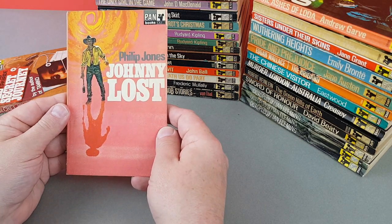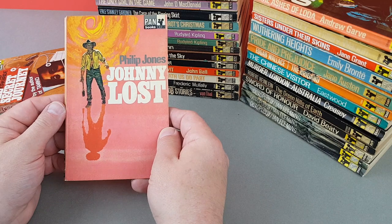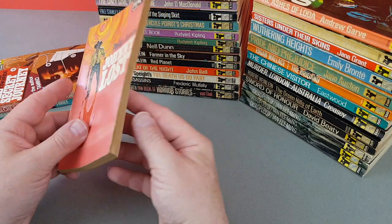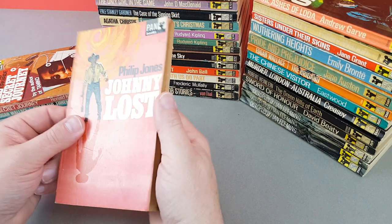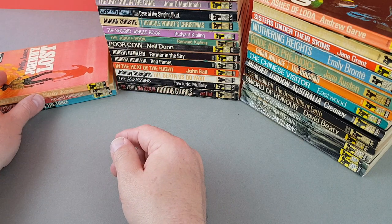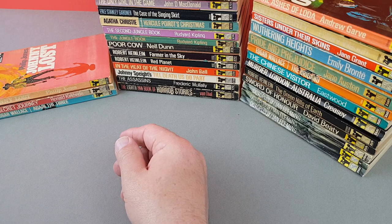X735 is a western — a very late western. Philip Jones, Johnny Lost. I don't know anything about that one at all, but there were still people into their westerns at this time.